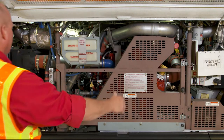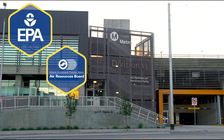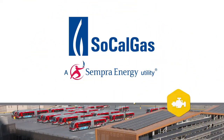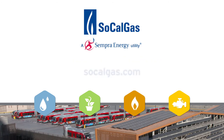Near-zero engine technology offers lower emissions and increased economic value while meeting state and federal air quality standards. In collaboration with industry, SoCalGas is leading the way to clean air technology for transportation. To learn more, visit us online at SoCalGas.com.